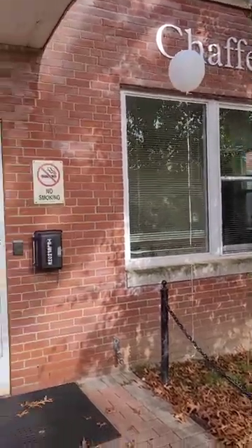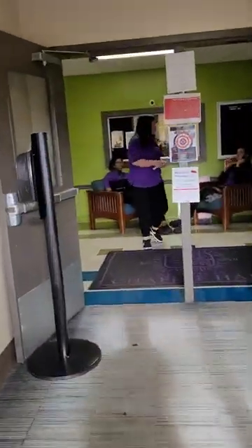Welcome to Chafee Hall! Here at UB, our undergraduate housing options are University Hall, Chafee Hall, and Seeley Hall, but we do also have graduate housing available.